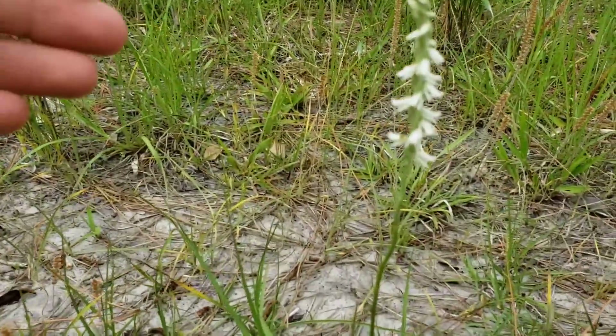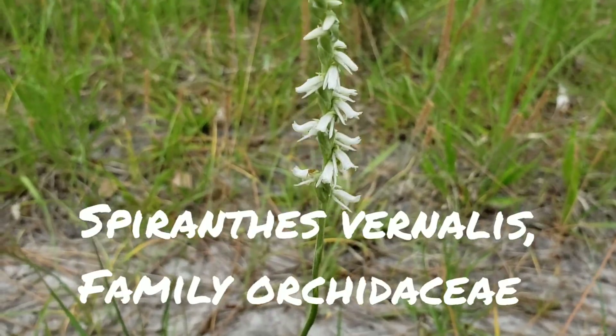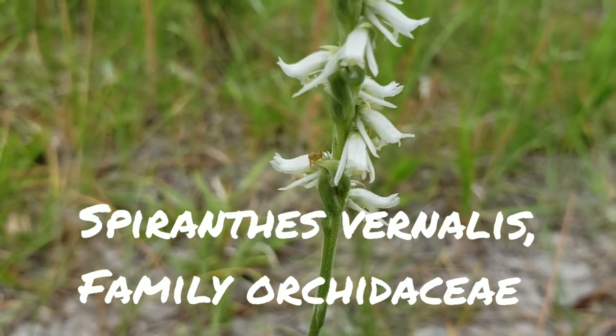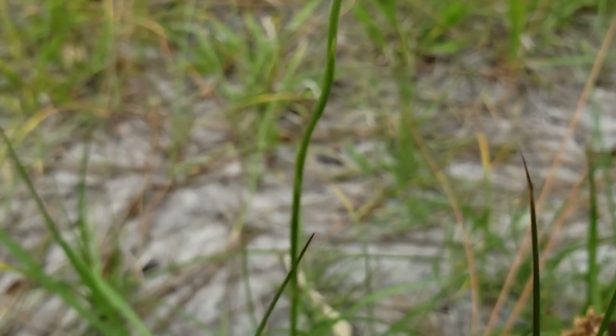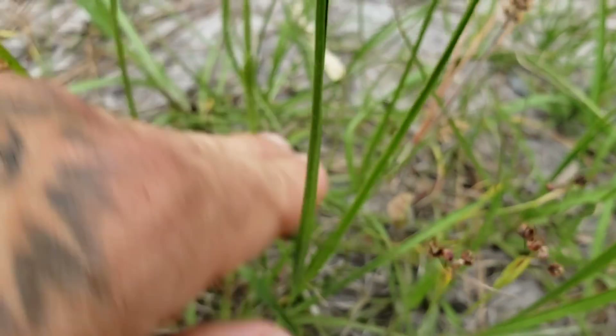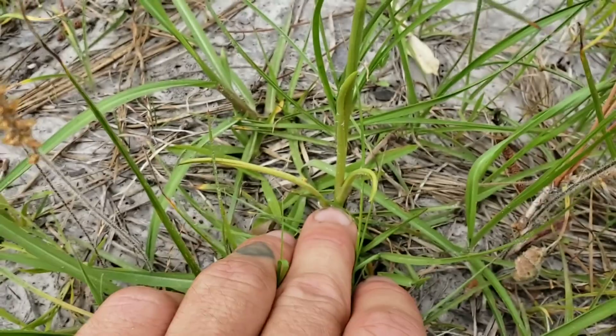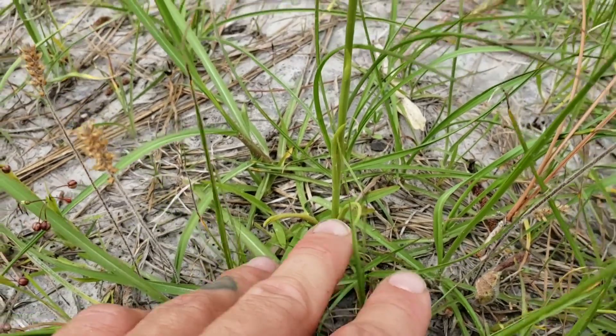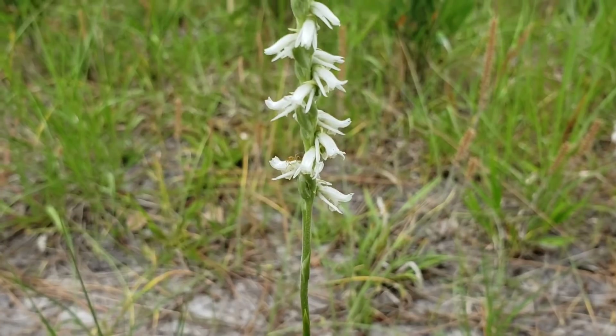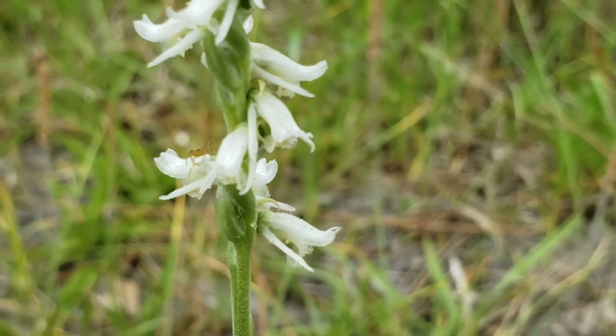Look at this — Spiranthes vernalis, another terrestrial orchid. There's a little guy on there hanging out waiting for dinner. Kind of devious, but kind of cute too. Look at those basal leaves — just blends right in with the grass.